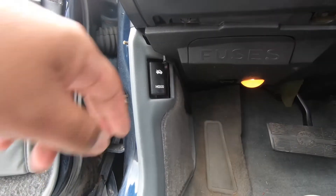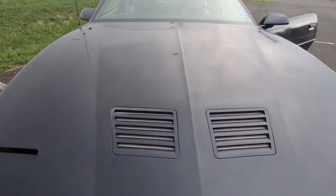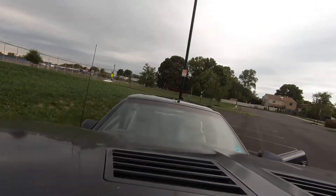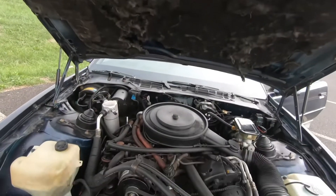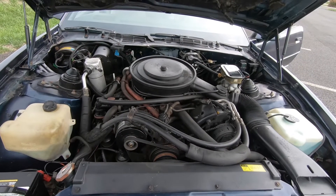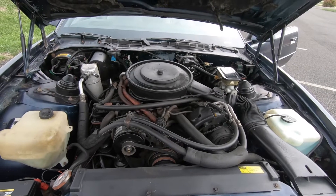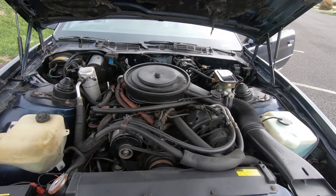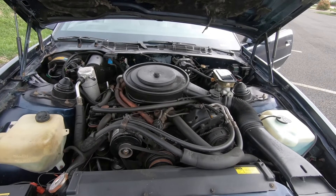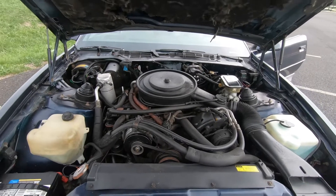Now we're gonna pop the hood. These are heavy so bear with me. Here it is — as you can tell this is a different V8 than the one on the other car. This is a carburetor engine, but it still runs really smooth and really nice. My guys already checked out this car, did a tune-up, and got it going right. The car runs really really good.